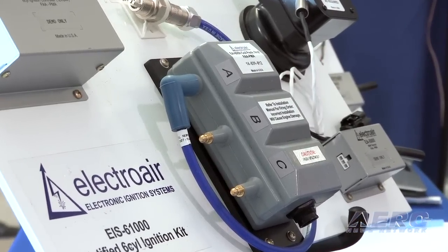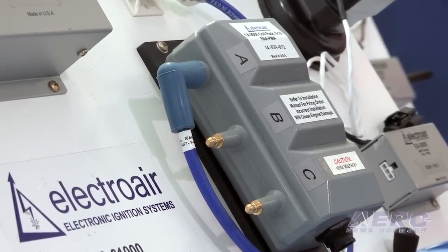Part of the difficulty in nailing down an installation time is that the system is modular and components go in different places on the airplane, requiring effort to locate where everything fits. You also have to address any existing STCs that may occupy space needed for the electronic ignition system. ElectroAir strongly encourages customers and installers to go through the installation manual, make a plan that both the owner and installer agree upon, and then move forward.